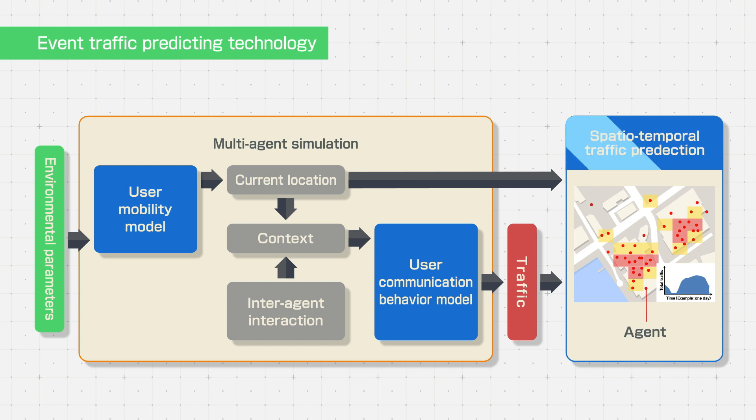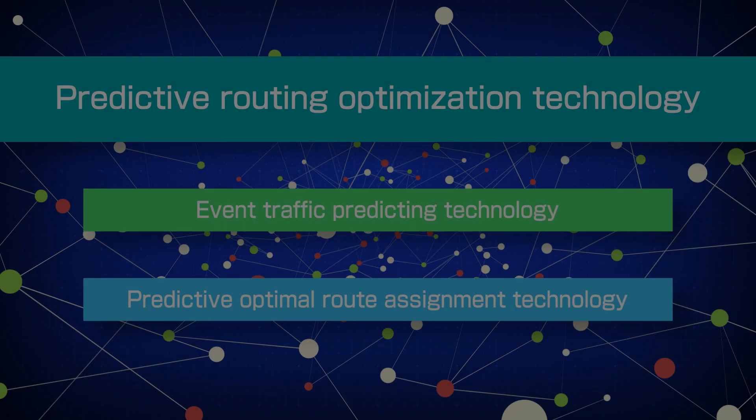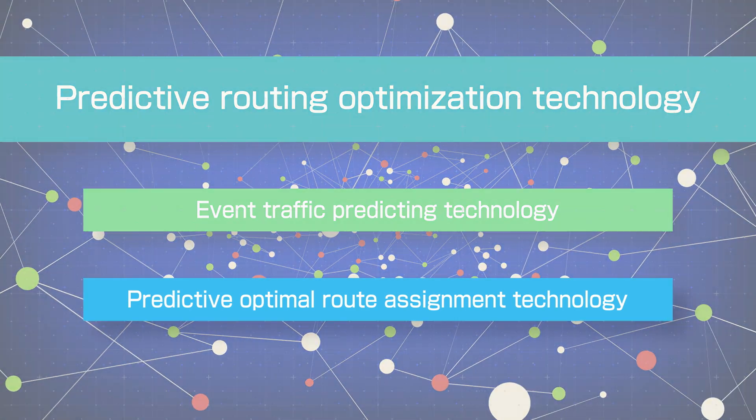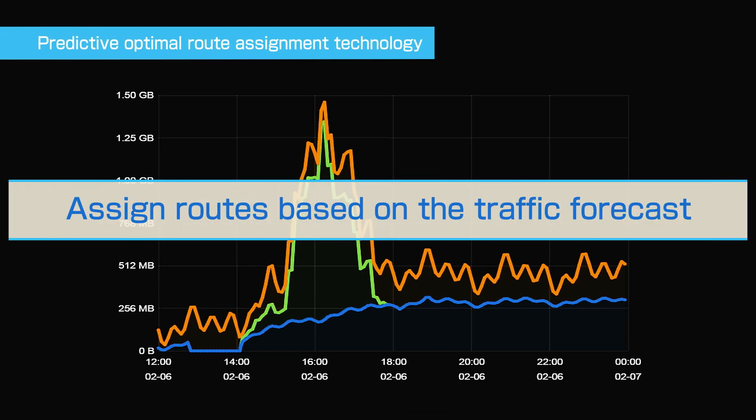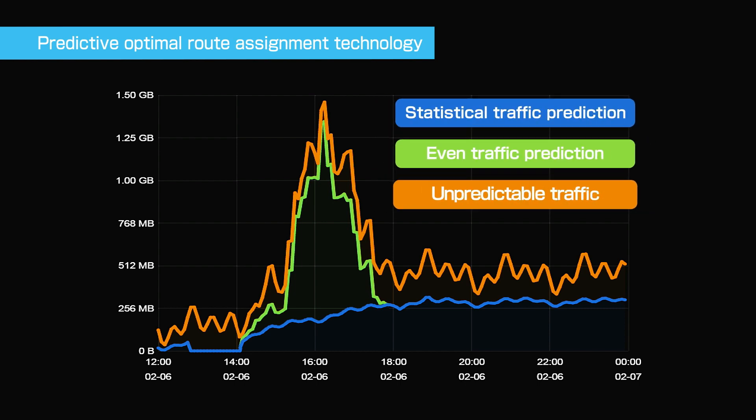The event traffic prediction technology predicts when and where traffic is likely to concentrate during an event. Predictive optimal route assignment technology assigns routes based on traffic prediction. This graph shows changes in network traffic over time, and different colors are used for traffic according to whether or not traffic forecasting is available.